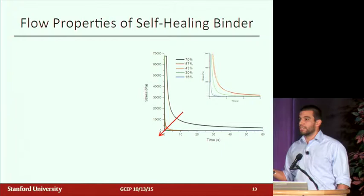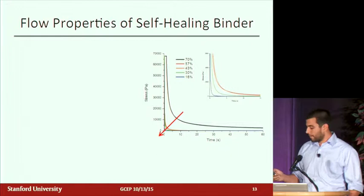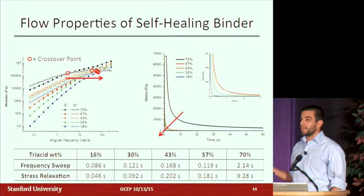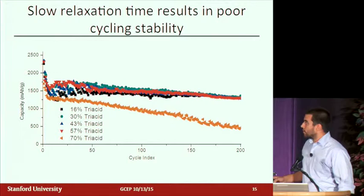We also did a stress relaxation experiment, where instead of oscillating the plate, you apply a step strain and watch as the stress decays. Using modeling to extract relaxation times, two things were exciting: the data from both experiments lined up, confirming they agreed, and we have materials that range over about two orders of magnitude of relaxation times. So the synthesis was successful, and we can actually probe what we were trying to probe — these different mechanical timescales.